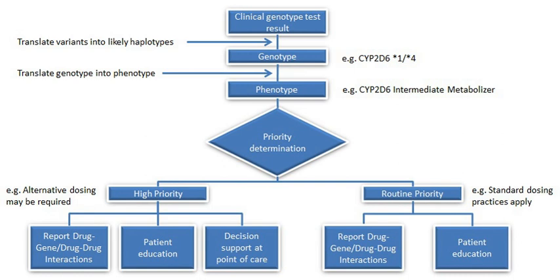CYP2C9 constitutes the majority of the CYP2C subfamily, representing approximately 20% of the liver content. It is involved in the metabolism of approximately 10% of all drugs, which include medications with narrow therapeutic windows such as warfarin and tolbutamide. There are approximately 57 genetic variants associated with CYP2C9.